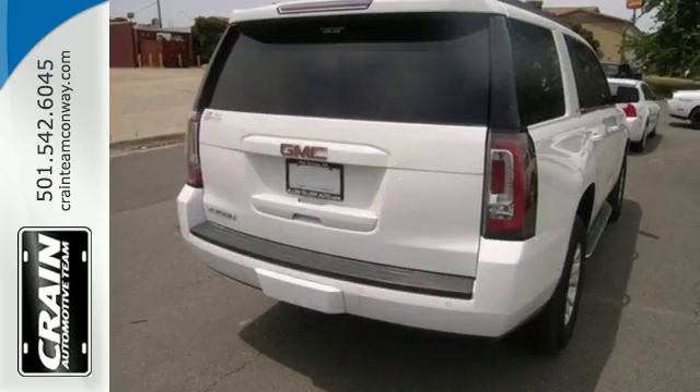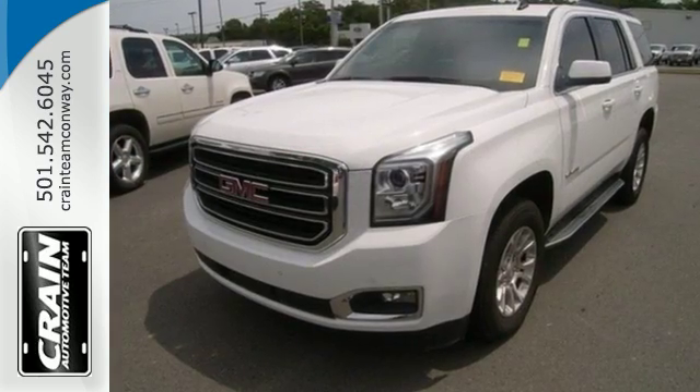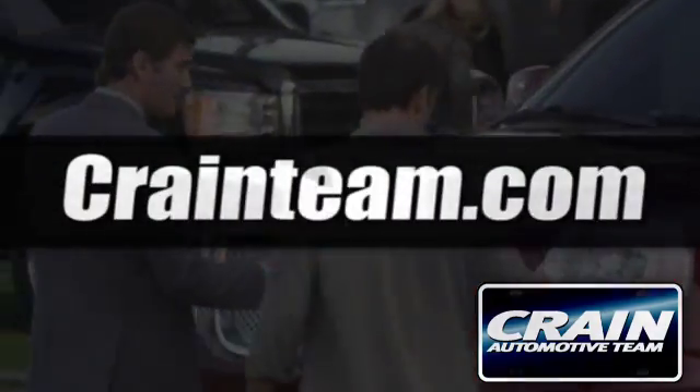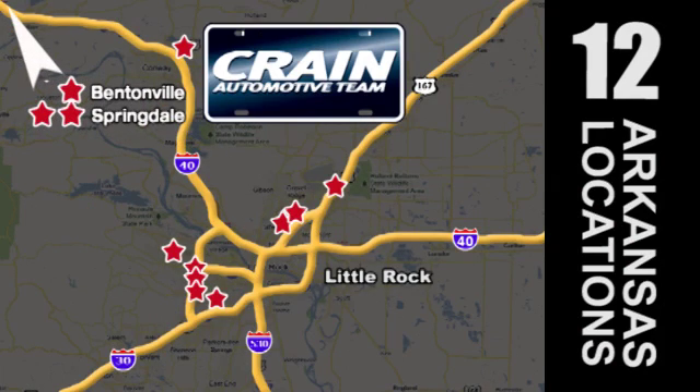This well-engineered Yukon provides you with everything you've ever dreamed of in an SUV. See it for yourself today. Visit us anytime at Craneteam.com. Go, go, go — Craneteam's got them! Craneteam.com.